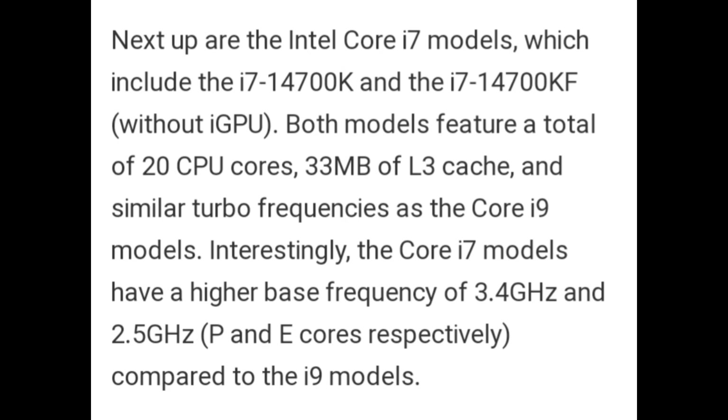Next up are the Intel Core i7 models, which include the i7-14700K and the i7-14700KF. Both models feature a total of 20 CPU cores, 33MB of L3 cache, and similar turbo frequencies as the Core i9 model. Interestingly, the Core i7 models have a higher base frequency of 3.4 GHz and 2.5 GHz compared to the i9 models.